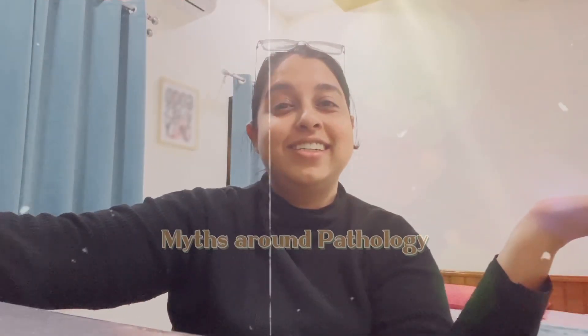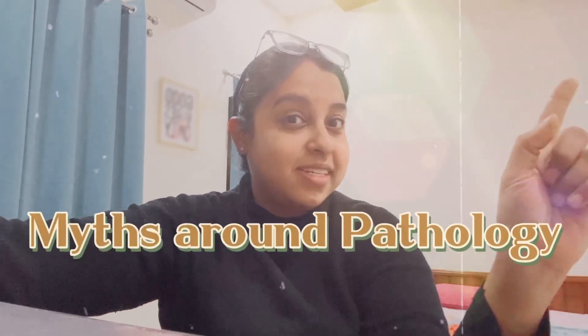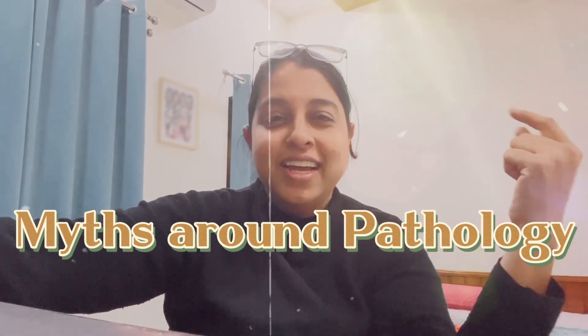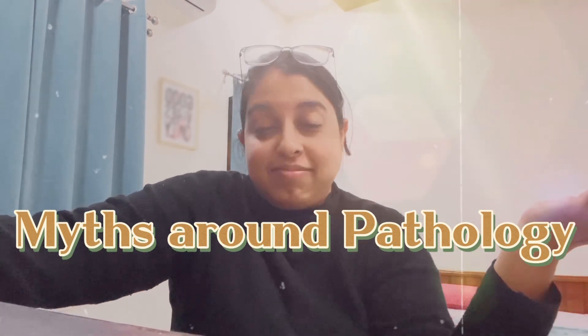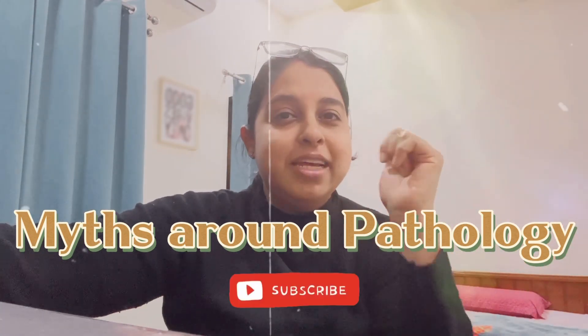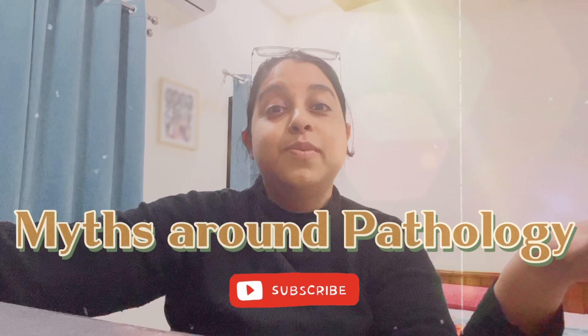Hey guys, welcome back to this channel. Today I'm going to be busting some of the myths around pathology. I'm actually shooting from my parents' house, that's why you see a different setup. If you're excited to come along with me, make sure to subscribe, like this video, and share it with anyone you feel it may help. Let's get started.